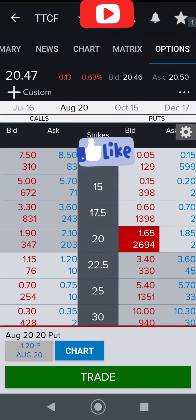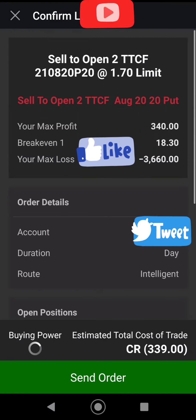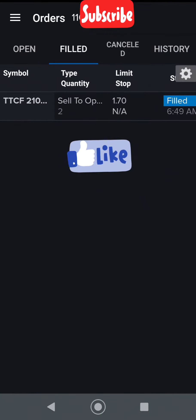That's going to give me a good break-even point. I'm going to trade this — switching the account, going for $1.70 if we can. Quantity two puts, sell to open at $20. That's going to give me a break-even price of $18.30. Maximum loss if they go to zero by August 20th is $36.60 — that's not going to happen. I have plenty of buying power. Let's go — and it was filled at $1.70.